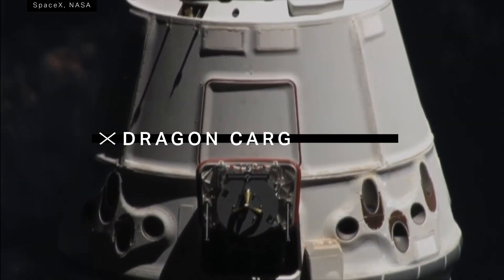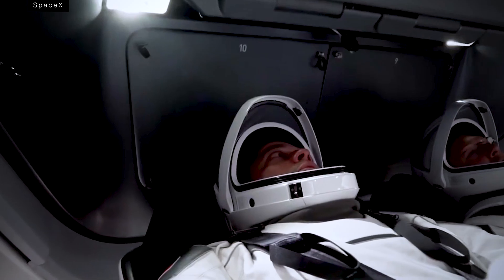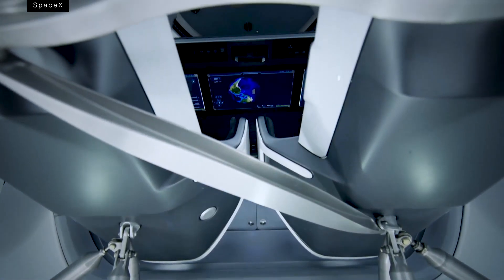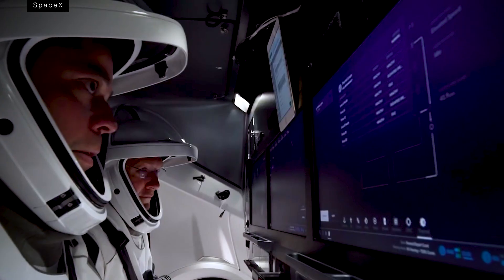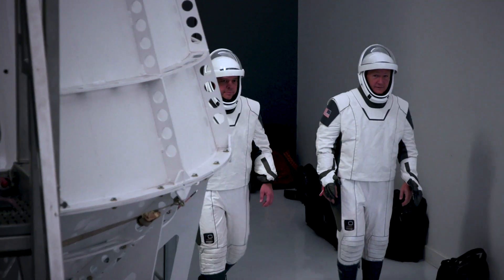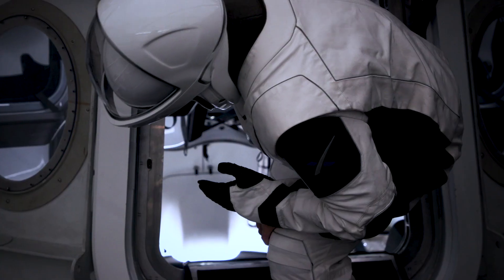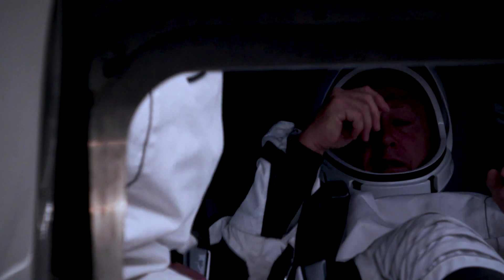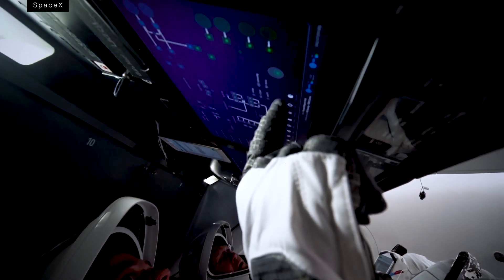It's actually a modification of the company's Dragon cargo capsule, which has been taking supplies to the ISS for the last decade, but this one's outfitted with new bells and whistles: life support systems, sleek chairs, and shiny touchscreen displays. SpaceX has also designed custom pressure suits meant to keep astronauts protected from the harsh environment of space if there's an emergency, and they're tailor-made for the needs of the capsule — those are actually touchscreen gloves for the Dragon's modern displays.